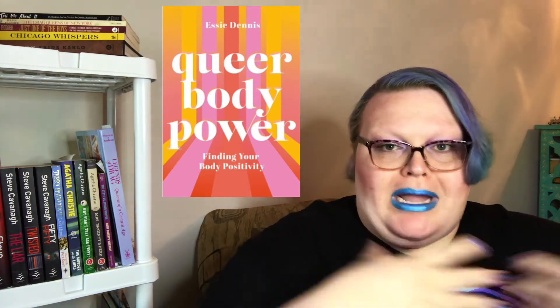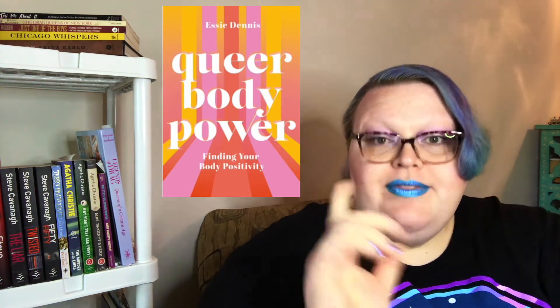I don't read self-help books very often, but Queer Body Power by Essie Dennis is my kind of self-help. It is all about the intersection of queer identities and fatphobia and the unique experiences around this intersection. This book contains many important lessons, including that identity is not intrinsically linked to your partner — important to understand for bisexual individuals whose identity often gets erased based on who they are dating. It also touches on the difference between disordered eating and eating disorders, as well as explaining what normal eating behaviors look like. Food isn't moral — it isn't good or bad. Food is neutral.